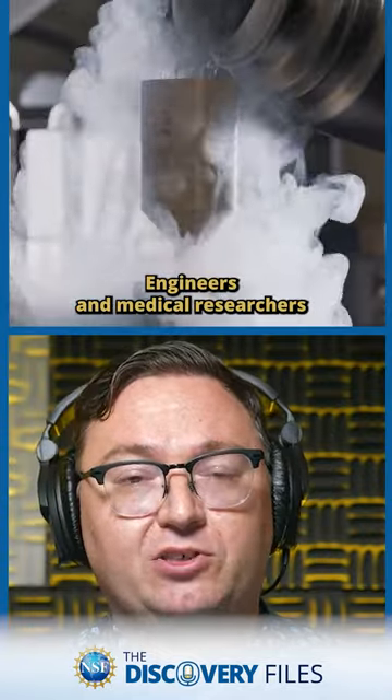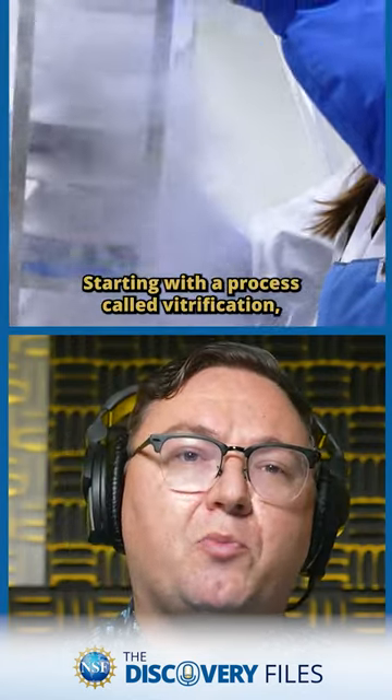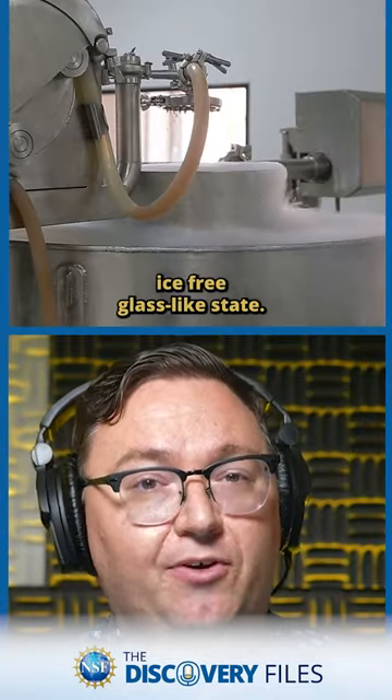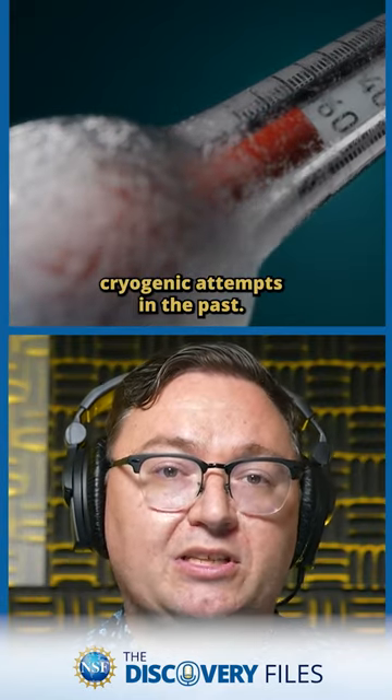Engineers and medical researchers have successfully cryopreserved a rat kidney for up to 100 days. Starting with a process called vitrification, the organ is rapidly cooled to a stable, ice-free, glass-like state. Using this method, they avoid the ice formation that has doomed cryogenic attempts in the past.